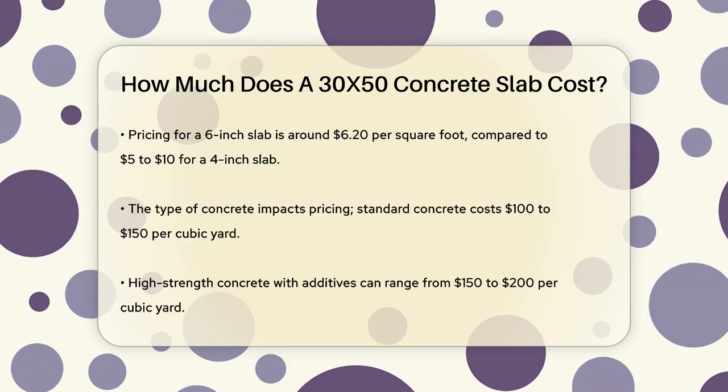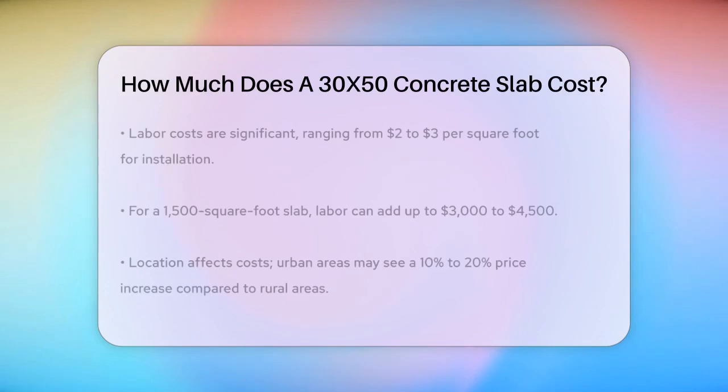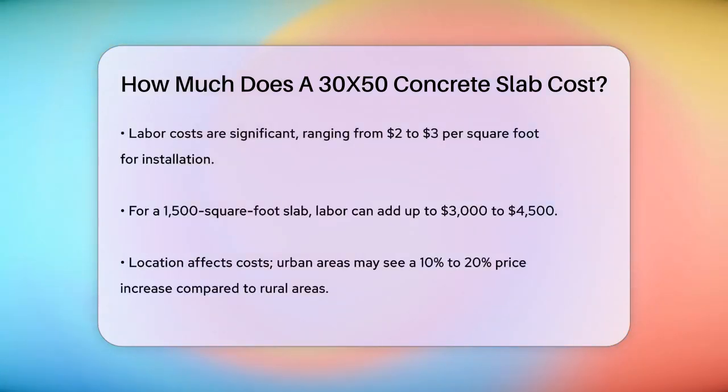Labor costs are a significant part of the overall expense. Labor typically ranges between $2 and $3 per square foot, so for a 1,500 square foot slab, labor costs alone could be between $3,000 and $4,500.